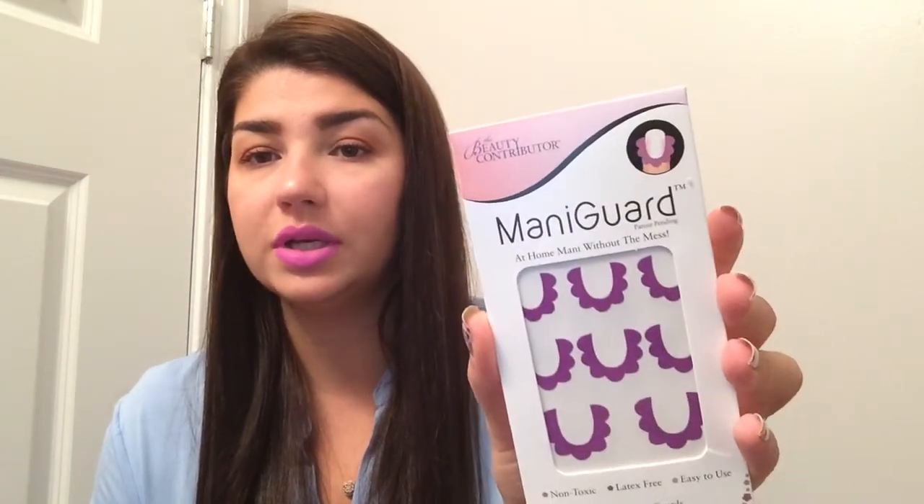I redeemed, I think, 250 points for this mini guard. It's supposed to be a sticker that you put around the nail where you can do gradient and stuff. So I'll use my Ipsy perk points for that.